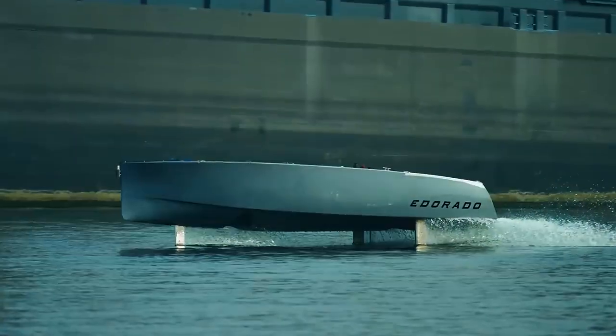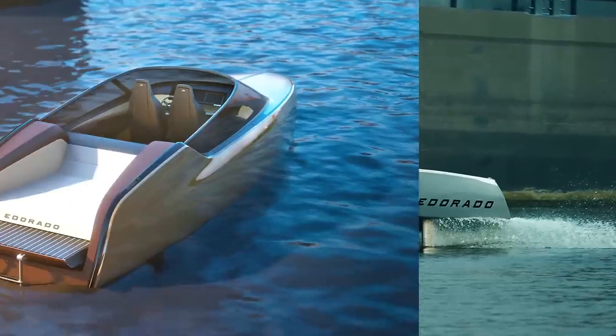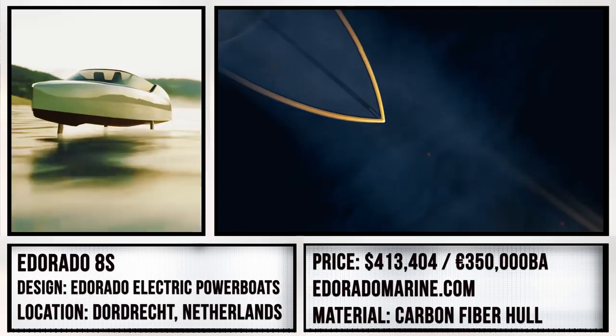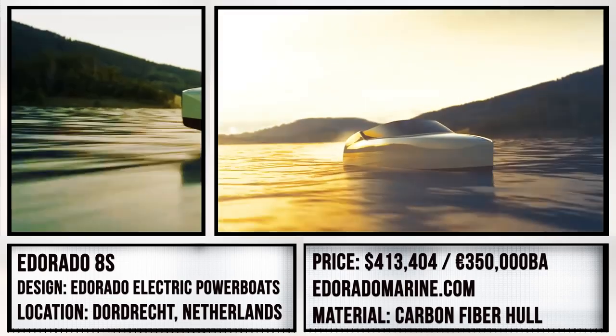If you have $413,000 lying around, you can enjoy the waves on the 8S's built-in picnic set or rear leisure pad after pre-ordering.